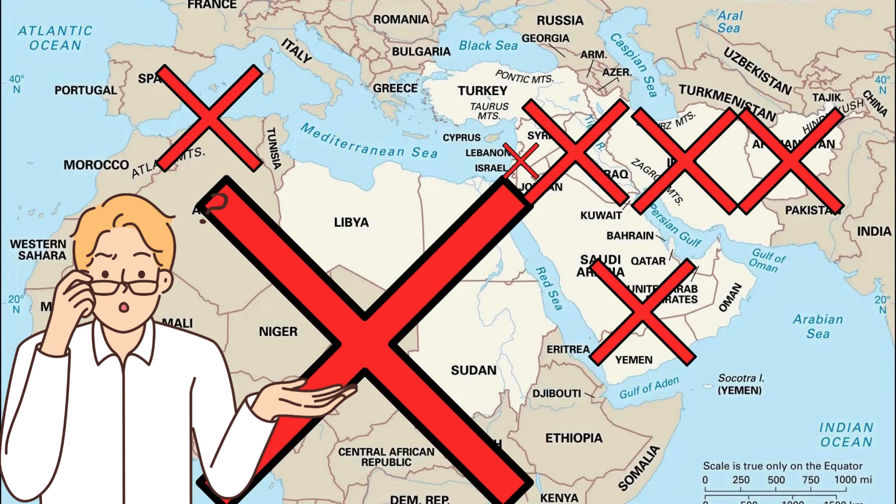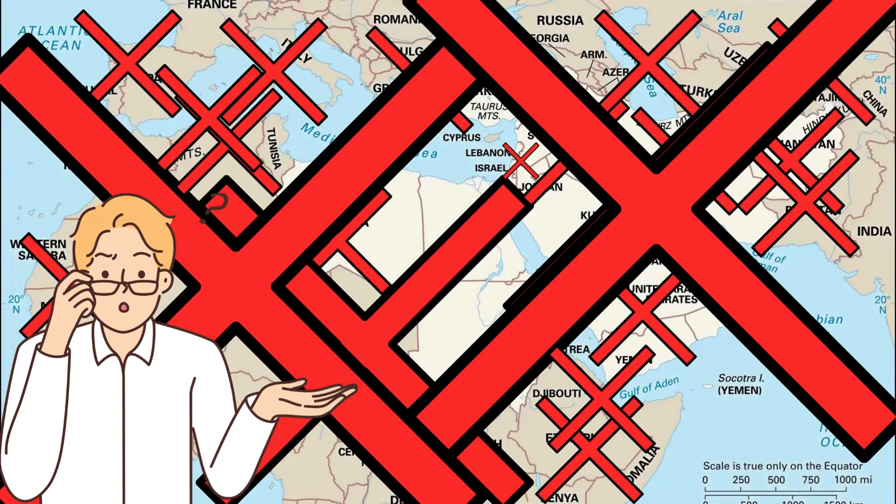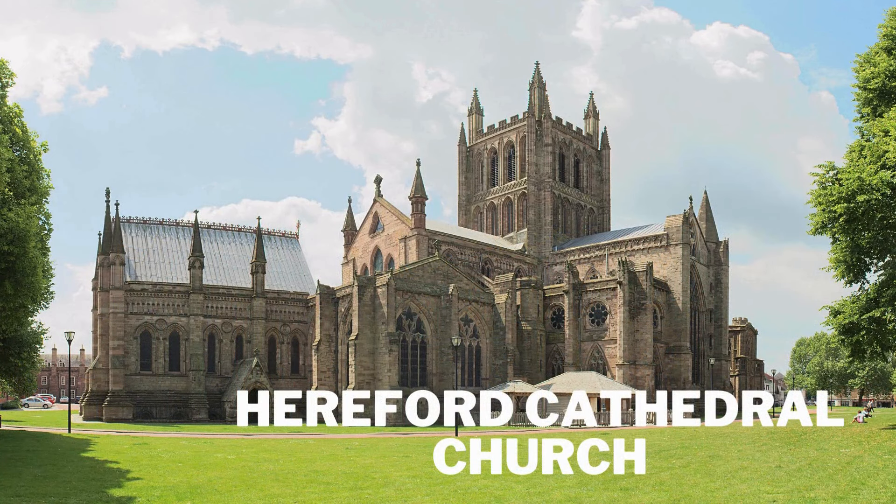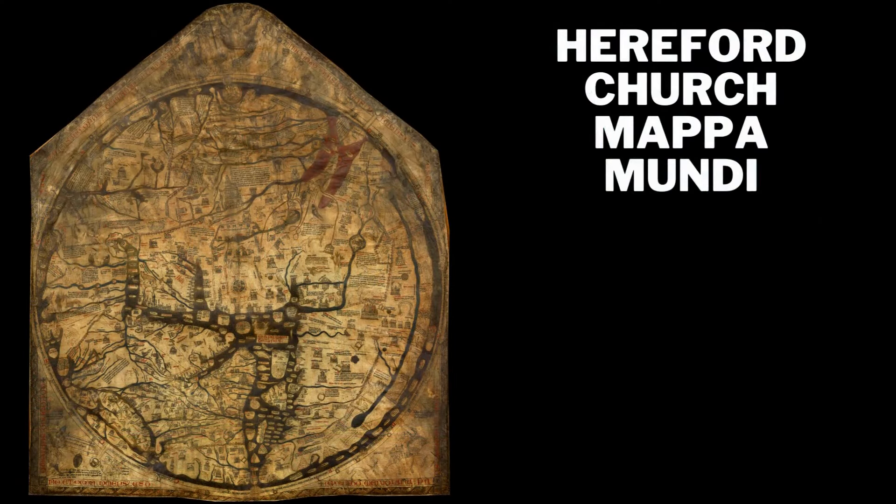And no one has found it until now. For reference, the Hereford Cathedral Church has had an ancient map for 800 years called the Hereford Mappa Mundi, and it shows the Garden of Eden's location. I used this map and the Bible clues to solve it.